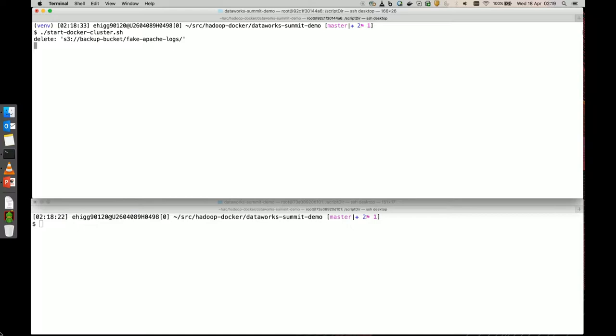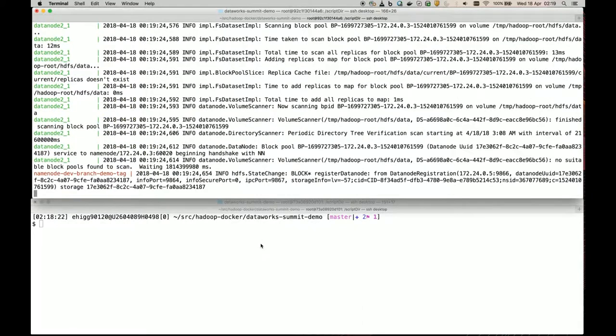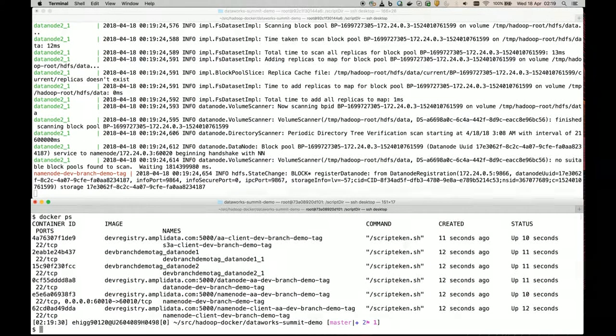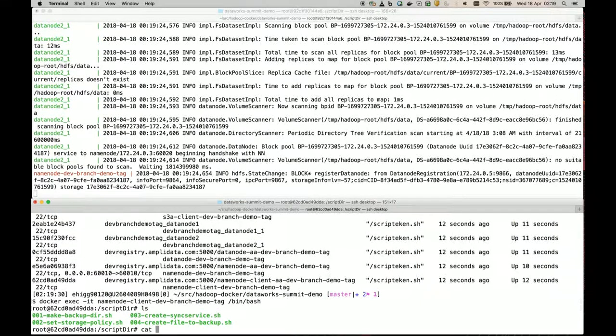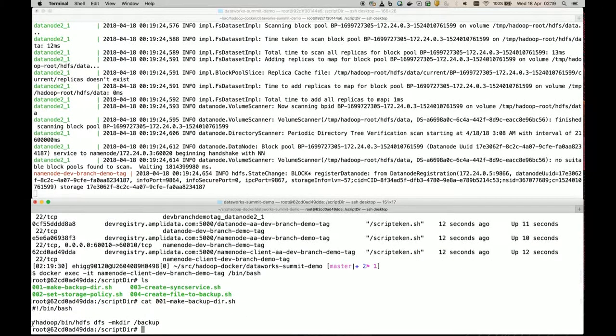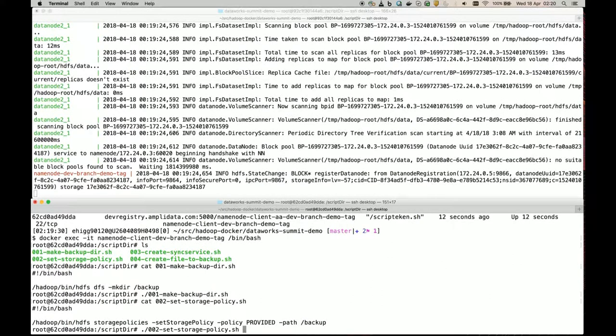I've prepared the demo in advance to avoid the demo gods. This uses Docker Compose, built by my colleague Kasper Janssen. At the top I'm running the cluster with logs, and at the bottom I'm attaching to a namenode client. First I'll make a backup directory within HDFS using 'hdfs dfs -mkdir /backup'. Then the next step will be to set the storage policy to 'provided', which will have a disk copy and also a provided copy available on the backup path.